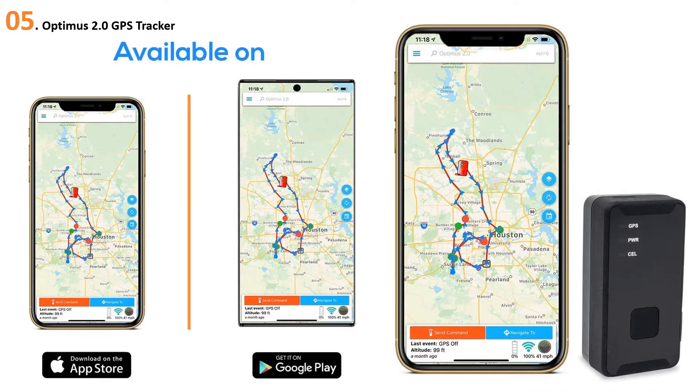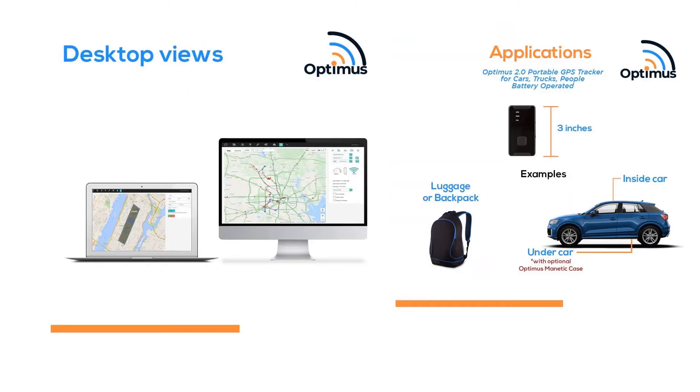At number five, the Optimus 2.0 GPS Tracker. The Optimus 2.0 GPS Tracker enables you to keep an eye on the people and possessions that mean the most to you. Track your company's car to make sure the job is getting done, watch the route of a loved one's vehicle to make sure they safely arrive at their destination, or ensure that your personal boat or yacht remains docked even if you are miles away.